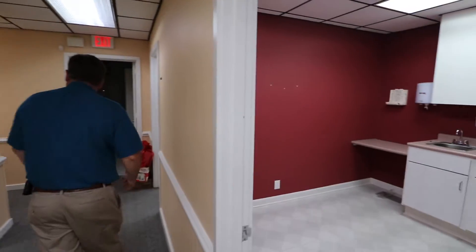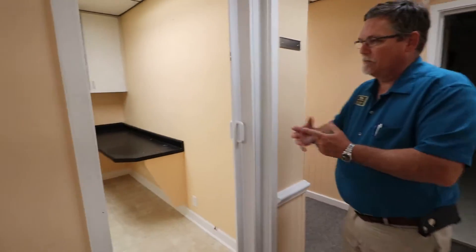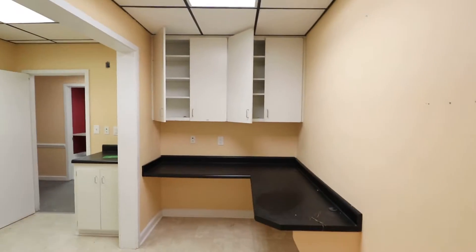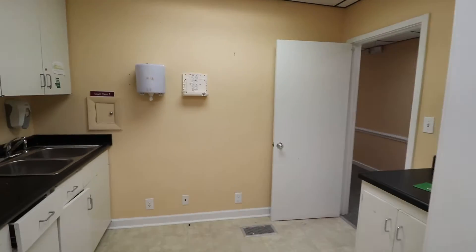Another exam room, and here we have a laboratory area. It's got counter workspace and a sink.